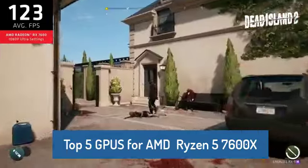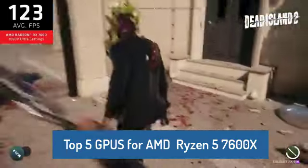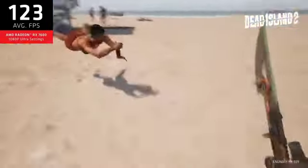So buckle up, hit that like button, and let's unleash the full potential of your Ryzen 7600X build.